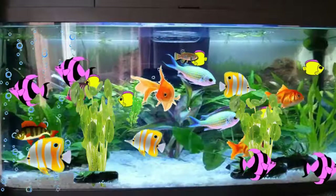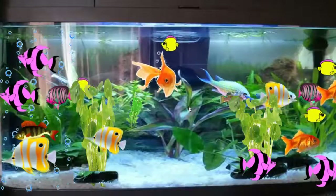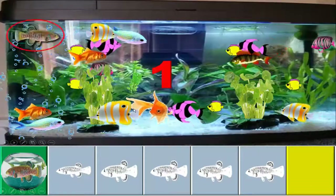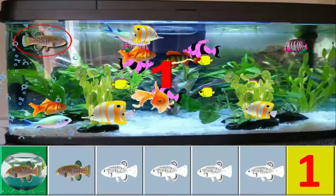Let's count how many in each colour. Shall we count the brown colour fish? 1. Yeah! There is only one brown fish.